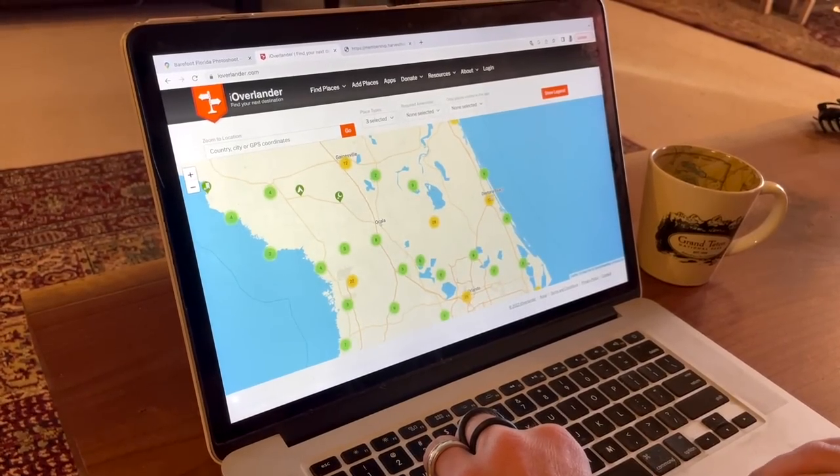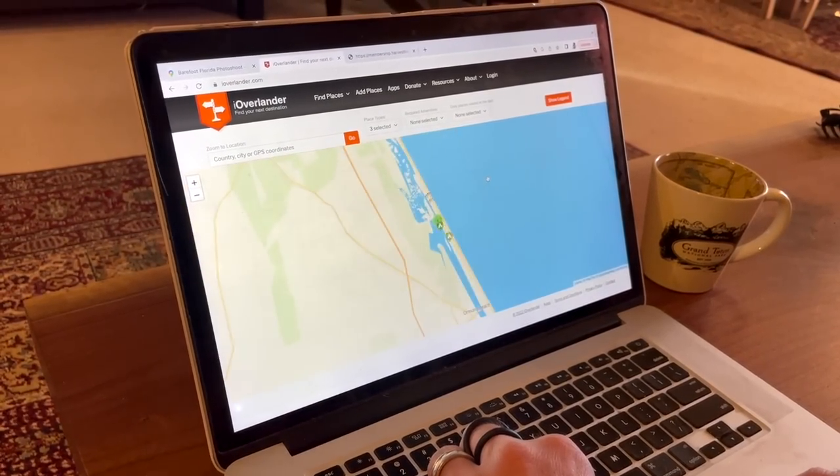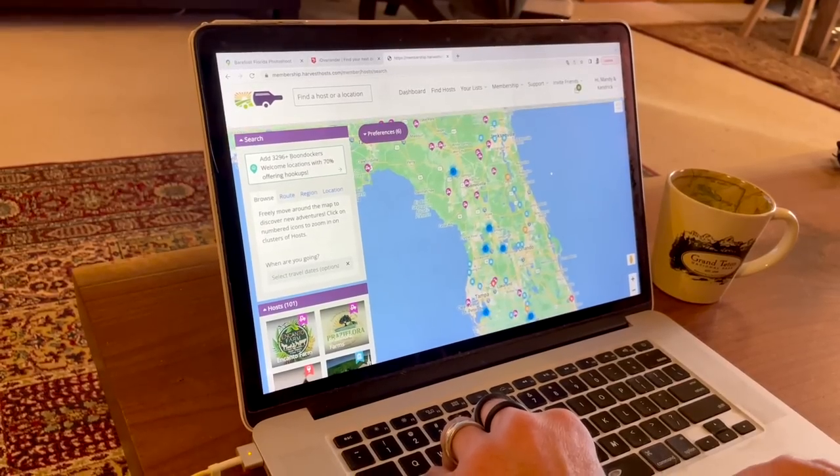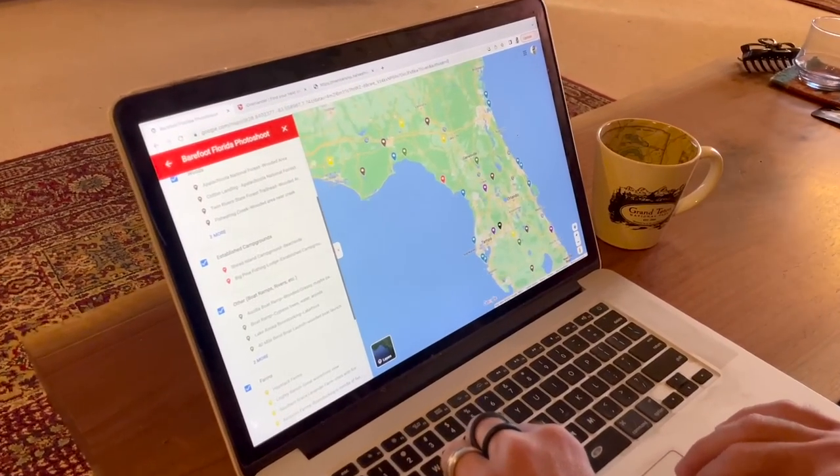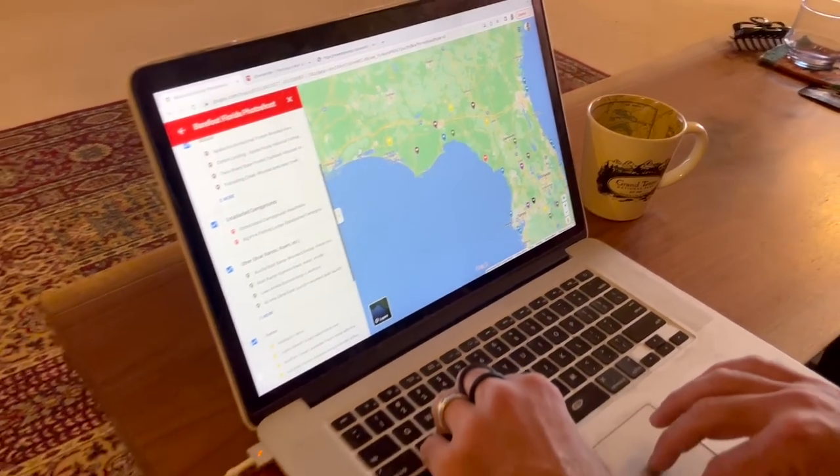In the weeks leading up to this photo shoot we had a lot of prep to do. Since this was the first photo shoot of the barefoot, we wanted to capture images of it in as many unique locations as we could possibly do in one single state. Eventually all of these locations were put on a Google Map and categorized.